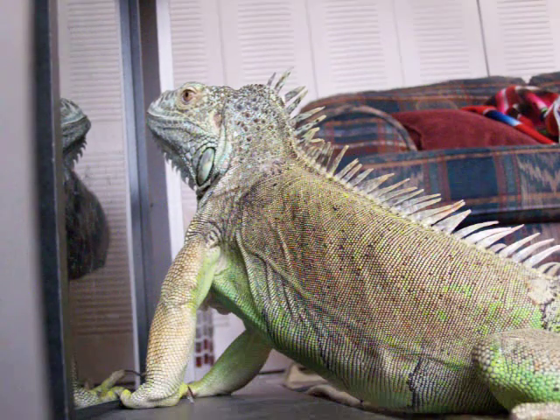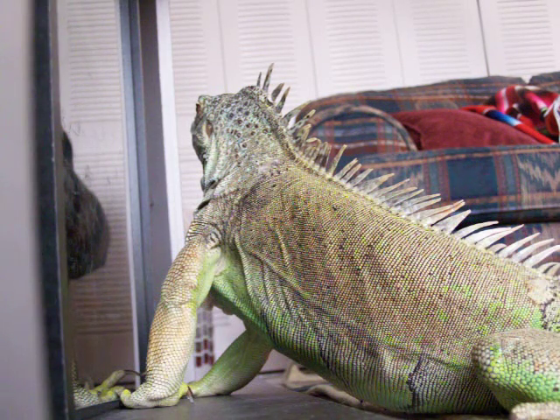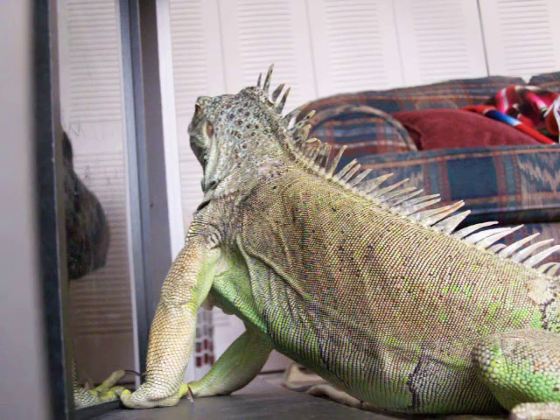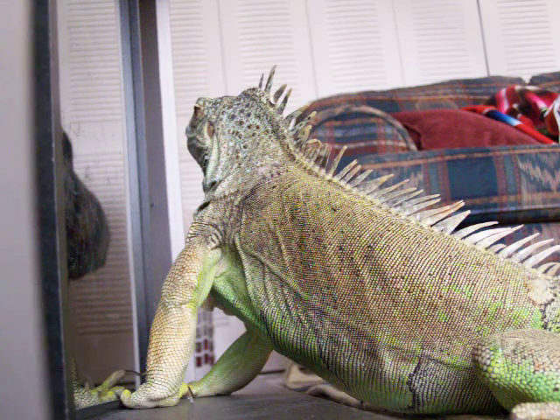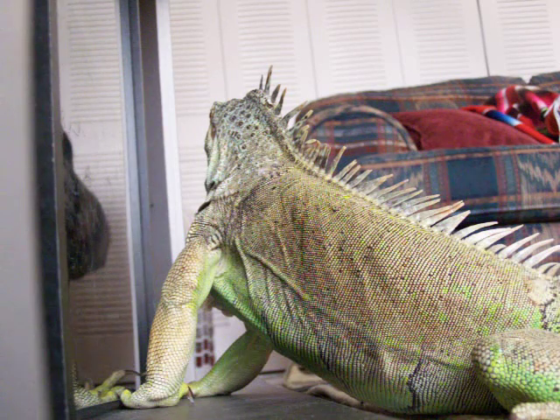Overfishing has removed large numbers of the fish that find the Crown of Thorns tasty. A triton attack on the Crown of Thorns has altered the drama of an African lion stalking its prey, but in very, very slow motion.